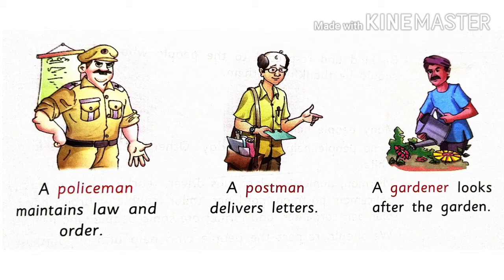A postman delivers letters. Postman yaani ke jo letters ko unke pate tak pahuchane ka kaam karte hai. A gardener looks after the garden.